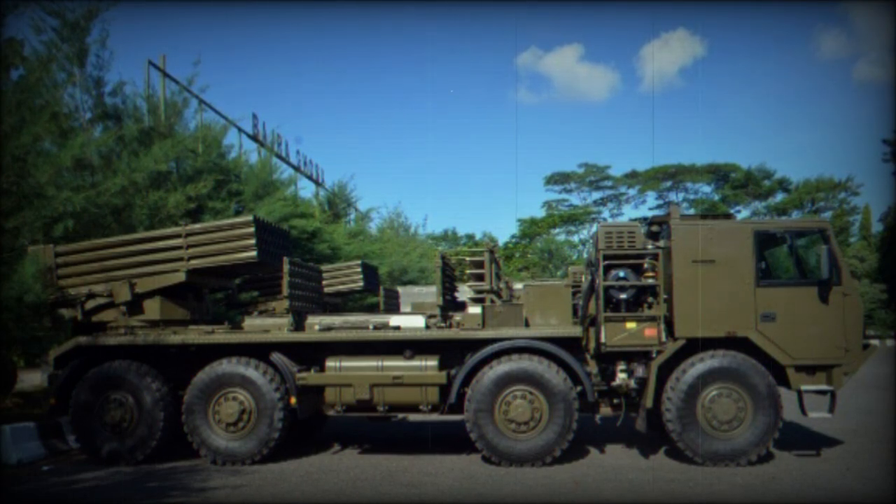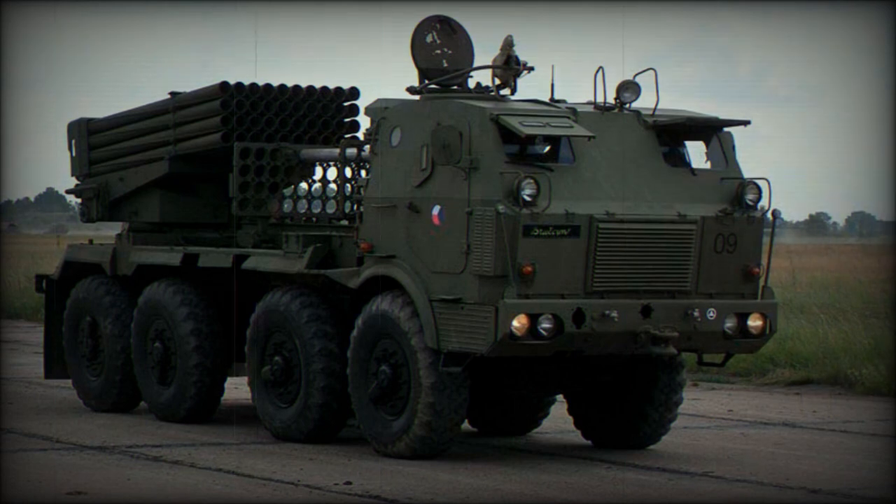After the collapse of Czechoslovakia, Czech and Slovak companies introduced their own upgrades of the RM-70 artillery rocket system. In 2005, Slovakia adopted an RM-70 Modular. Recently, the Czech Republic introduced their own upgrade, the RM-70 Vampyr.